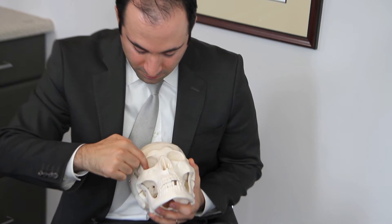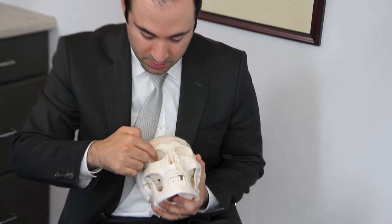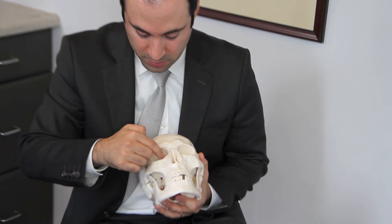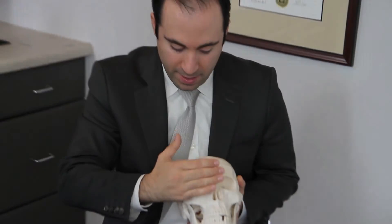What we do is shave off bone in the eye socket. Depending on how bad it is, sometimes one bone is shaved versus more than one bone. That will expand the eye socket and the eye will sit back more.